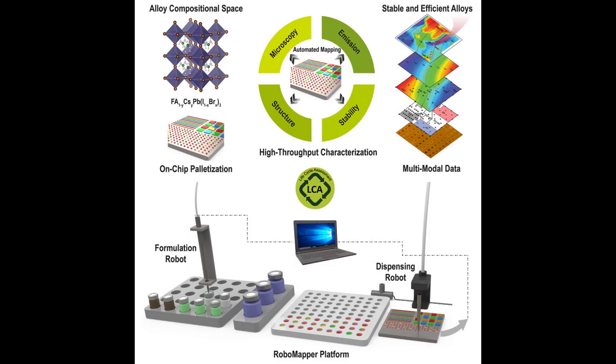Conventional materials research requires a researcher to prepare a sample and then go through multiple steps to test each sample using different instruments. This involves placing, aligning, and calibrating samples as needed to collect the data — think of it as an assembly line that is both time-consuming and requires a lot of electricity to power the relevant instruments. Previous efforts to automate this process have relied largely on automating the assembly line with one sample per chip moving through the entire data collection process.